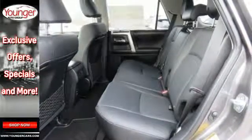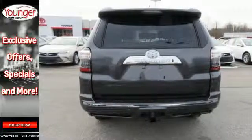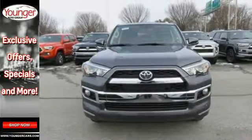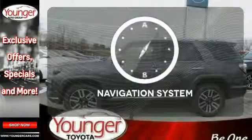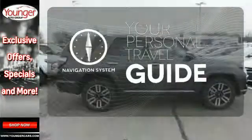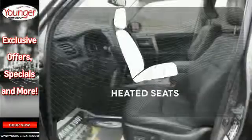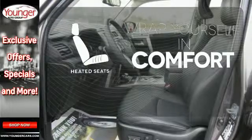The interior is plush with a touchscreen media display, Bluetooth, backup camera, and up to 88 cubic feet of cargo space when the second row seats are folded down. It comes with a navigation system to easily guide you to your destination. Hindsight is 20-20 with a backup camera. Ward off the chills with heated seats.